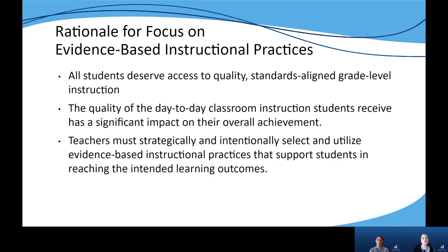So why should we focus on evidence-based instructional practices? We would agree that all students deserve access to quality, standards-aligned, grade-level instruction, because research tells us that the instruction students receive in the classroom has an impact on their overall achievement. By intentionally and strategically selecting and utilizing EBIPs, teachers help ensure that students are working towards reaching their intended learning outcomes.